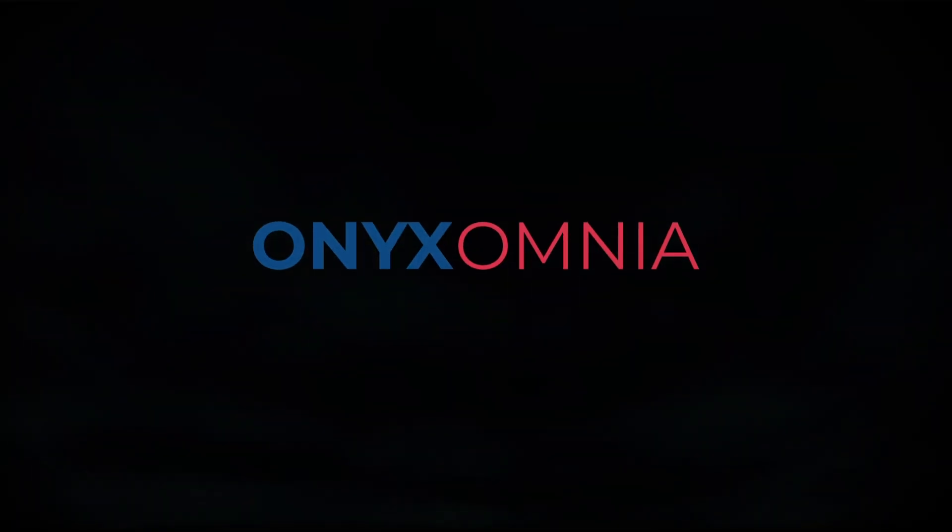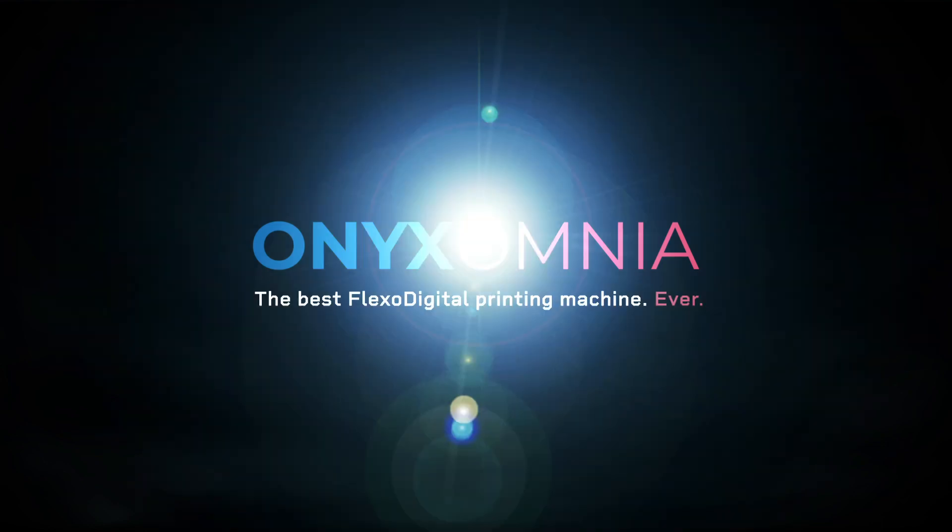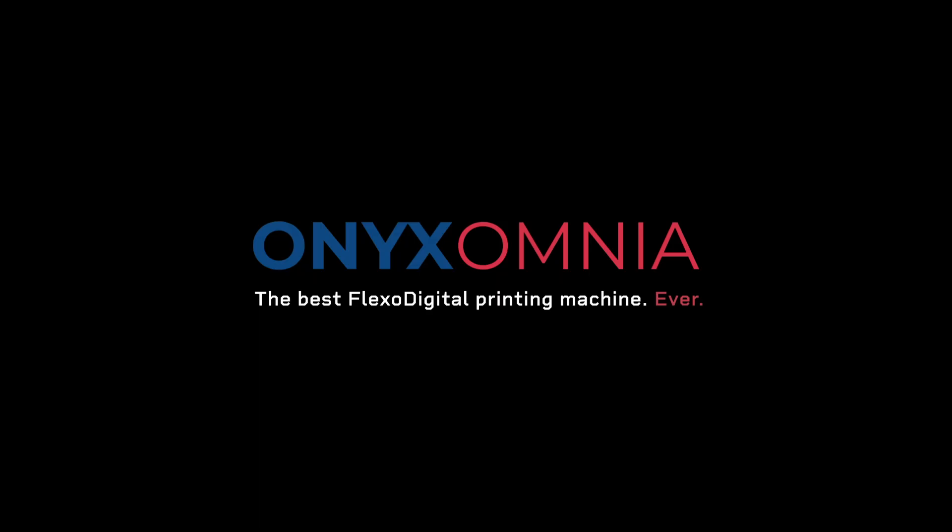Onyx Omnia — the best flexo-digital printing machine ever. Get stronger. This is how legends are made.